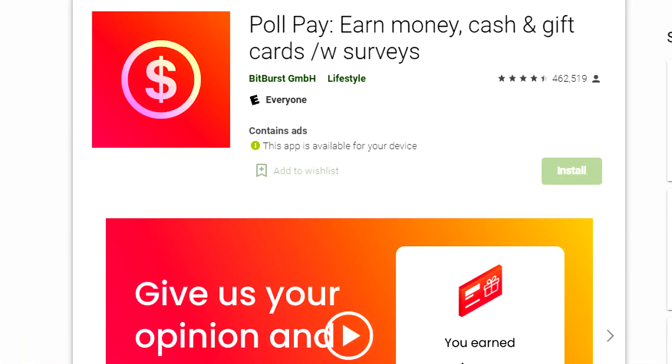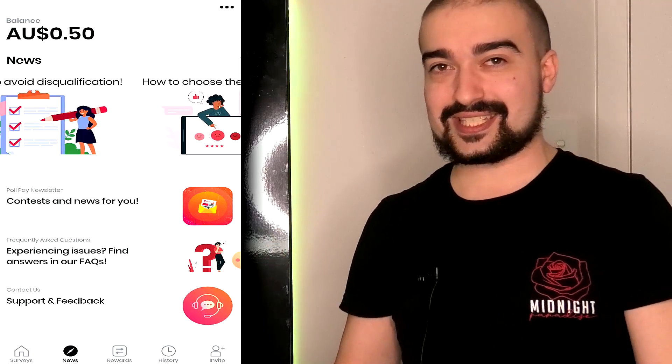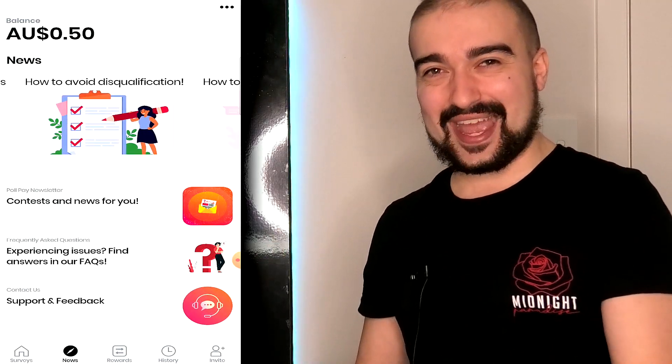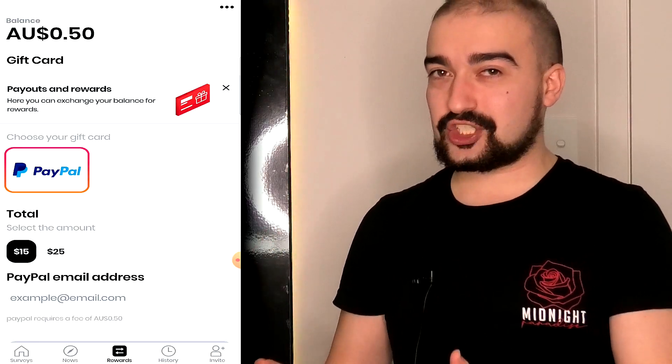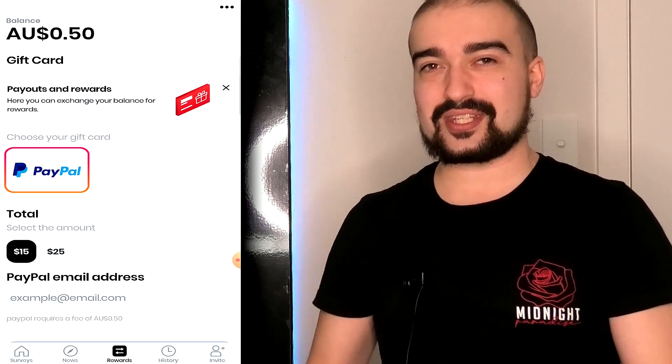At the current time of this recording, it actually has 4.5 stars out of 5 on the Google Play Store, and we're talking about almost half a million ratings. So you can definitely respect that. When it comes to the actual application, PolePay has a very basic layout, which makes it very simple to understand.